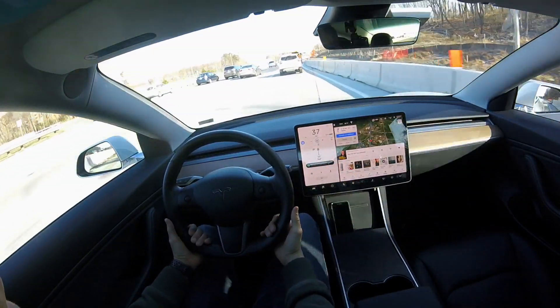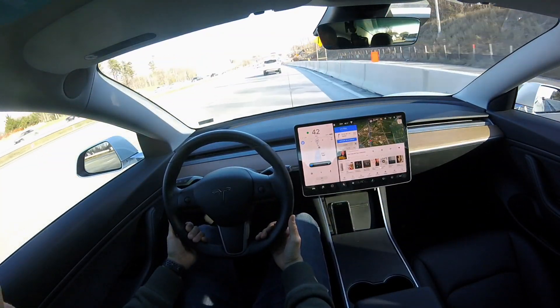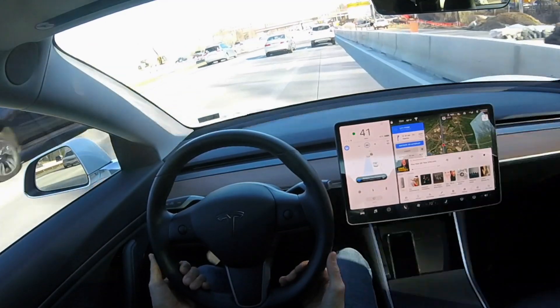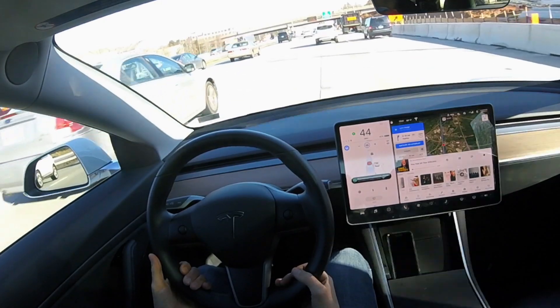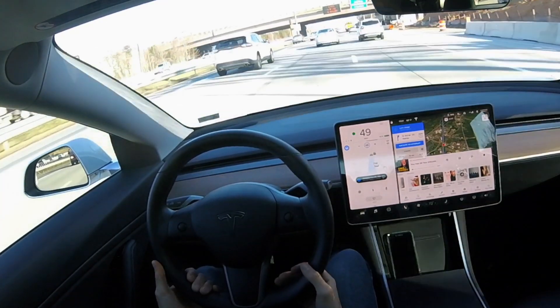And then we are able to merge on the highway. Realistically, I as a driver would need zero input from the time I entered the highway to the time I got off, because of navigate on autopilot. So we're going to cruise down the highway for a bit, and I want you to see just how advanced this navigate on autopilot system is.